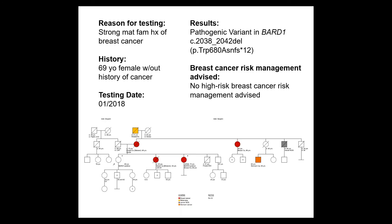Similarly with BARD1, we have a patient with a strong maternal family history of breast cancer who came to us at age 69 without a history of cancer. She was tested in 2018 with a BARD1 pathogenic variant. At the time, we did not recommend any high-risk breast cancer management based on the gene mutation. Now, given her strong maternal family history, she could get high-risk screening based on that aspect of her history. This brings up whether we go back to this patient to discuss how the guidelines have changed.